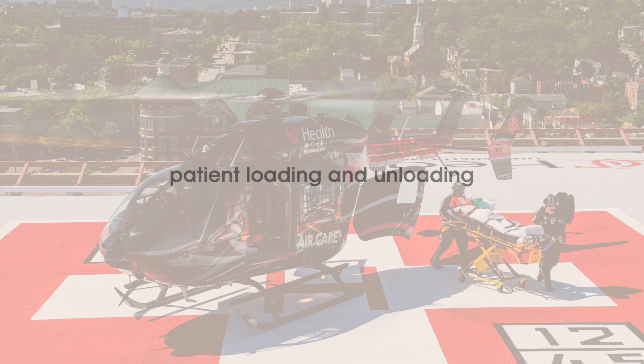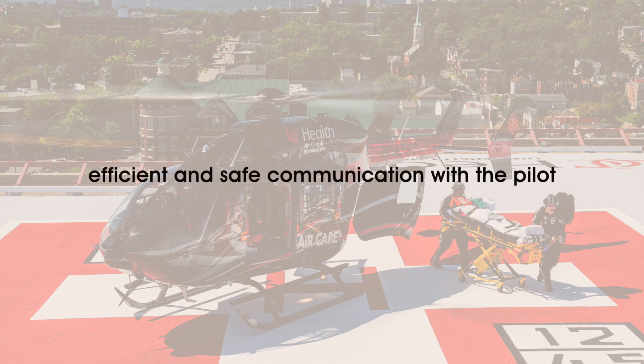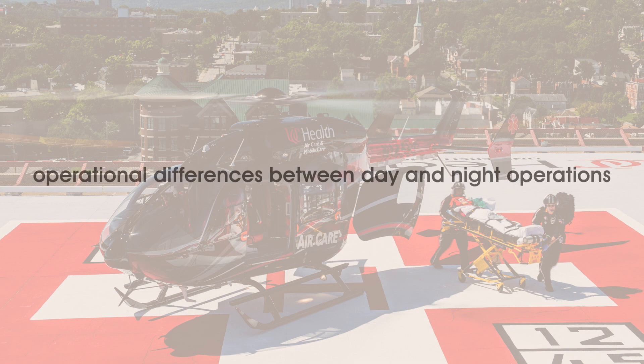Patient loading and unloading. Physiological aspects of flight. Safety in and around the helicopter. In-flight emergency procedures. Emergency landing procedures. Emergency evacuation procedures. Efficient and safe communications with the pilot. Operational differences between day and night operations.